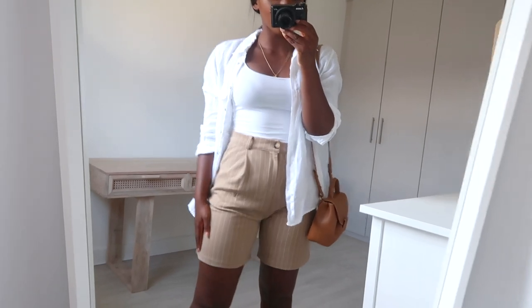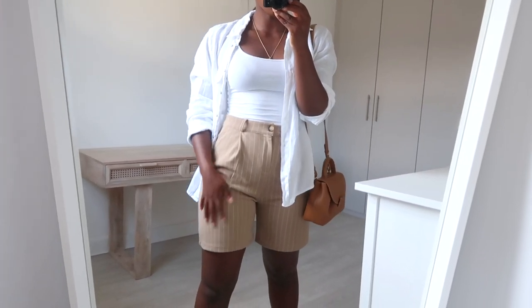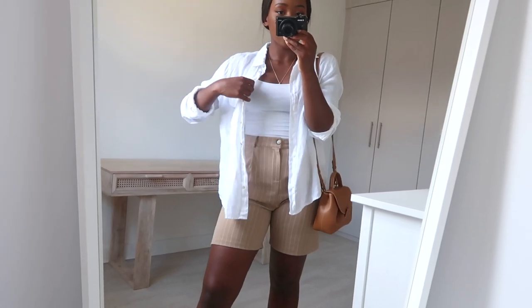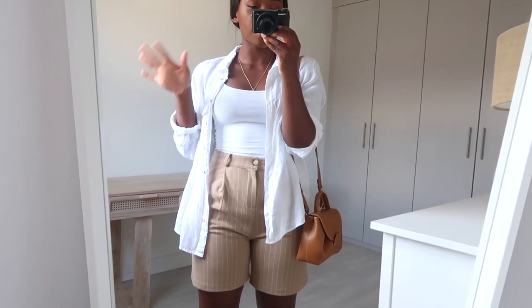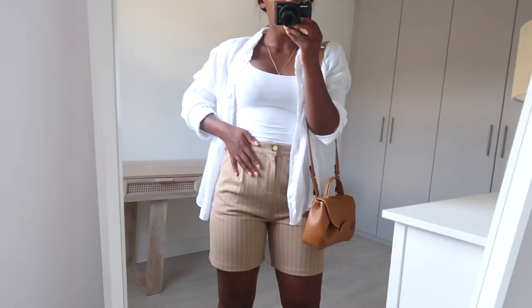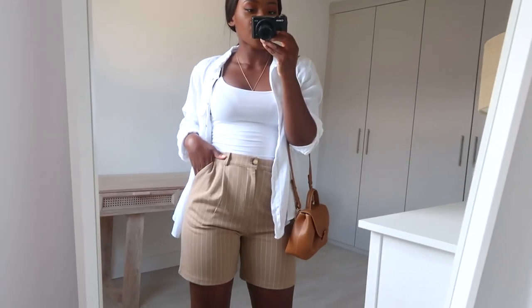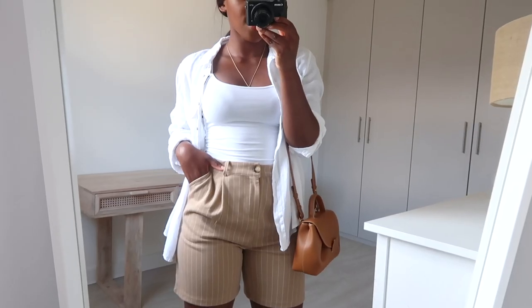This next look is all about these Bermuda shorts from New Look. They're a longer-line tailored style in a camel colour with white pinstripes running throughout. I paired them with a white vest top and a linen shirt for an extra layer — if it's too hot I'd just remove the shirt, but I think it brings the outfit together. I've popped on my Plein bag and tan sandals. The shorts are a cotton material so they're a lot more comfortable than your average tailored shorts, really soft. I got my usual size 12 and they fit really well.